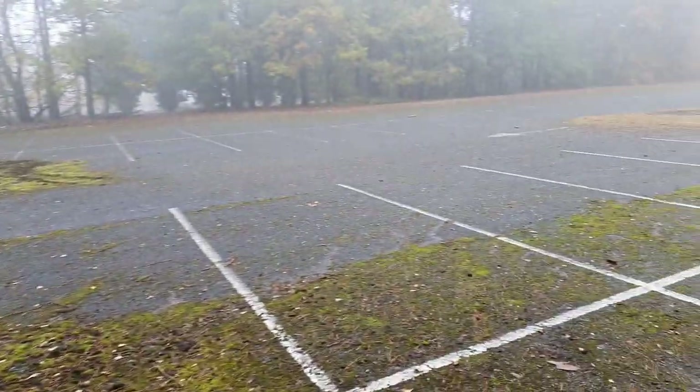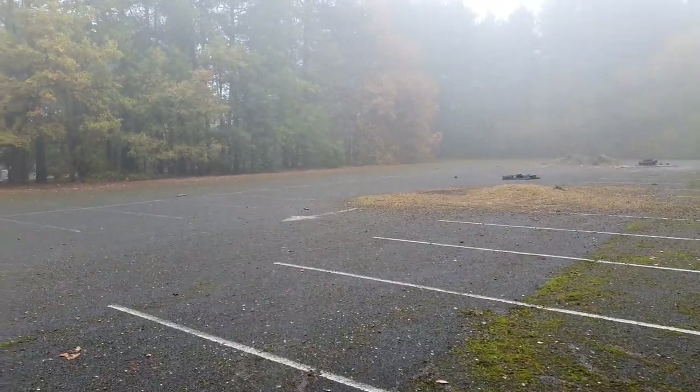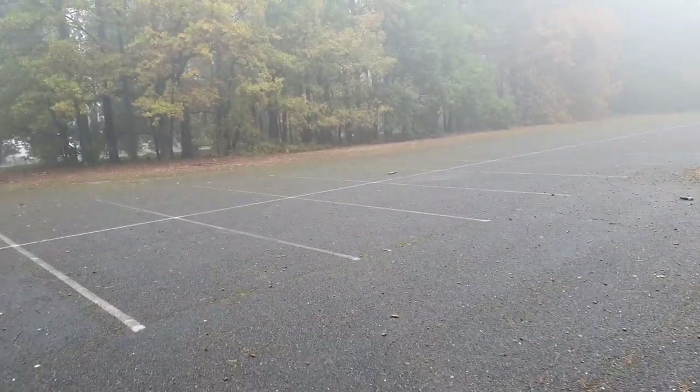You can still make out a lot of the original kind of layout of the place, this being the car park of course. And then if we come across here...